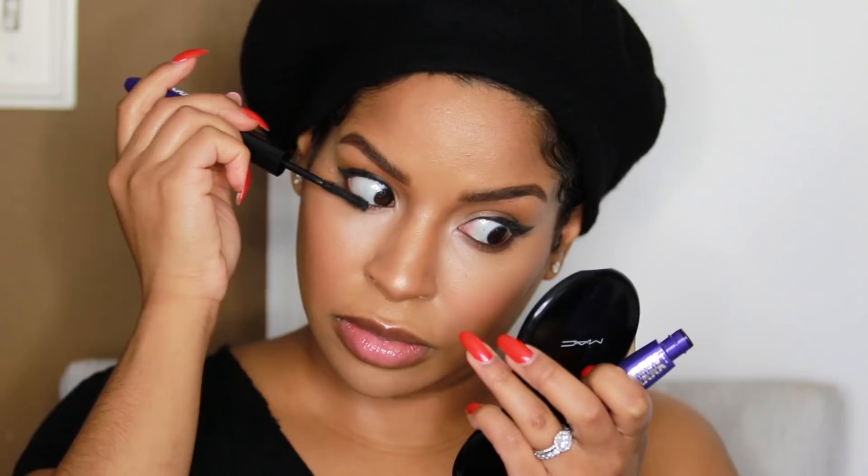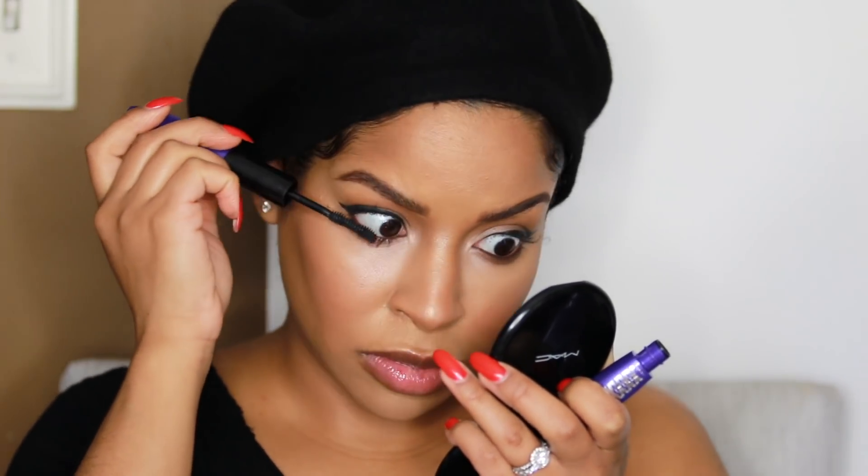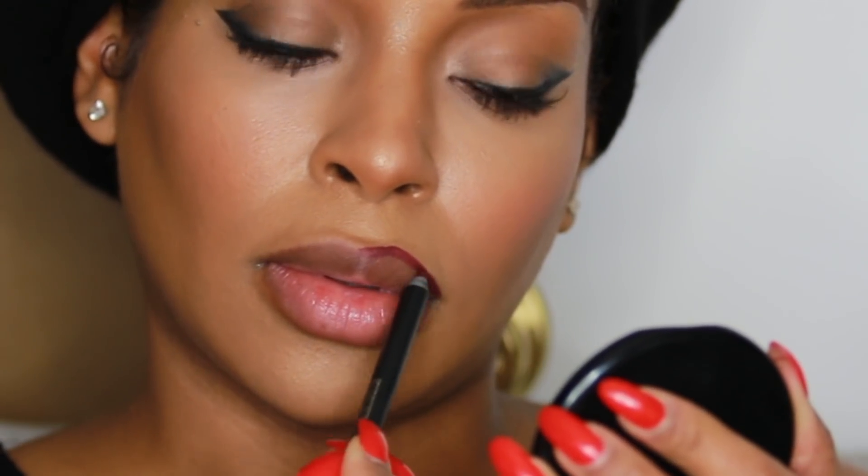I'm using the L'Oreal Glow new highlighter palette in Sun Kiss to highlight my face, down the bridge of my nose and the tip of my nose. For this look I really wanted to exaggerate my lower lashes, so I went in with the L'Oreal Paris Voluminous Superstar new mascara. It has two ends — one has a black primer and the other has fibers in it, which gives you more fibers than the original Superstar mascara, so you really get a lot of lashes.